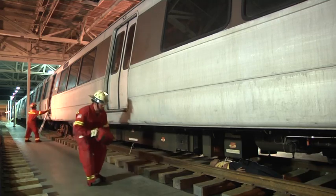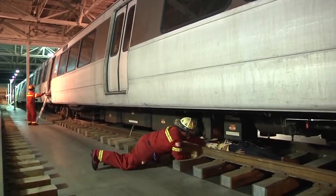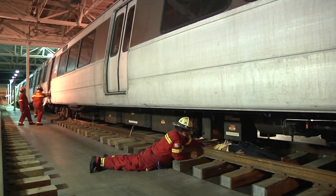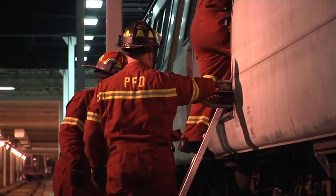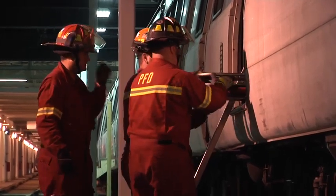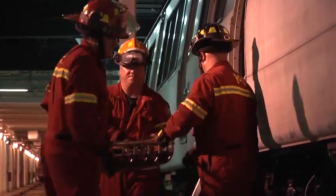Our rescuers have accessed the track through the station and made their way down the rail cars. They brought their initial equipment: a jump kit, rope bag, they have an attic ladder — any type of short ladder will work for access down. And also they know they're going to need some type of rescue basket.